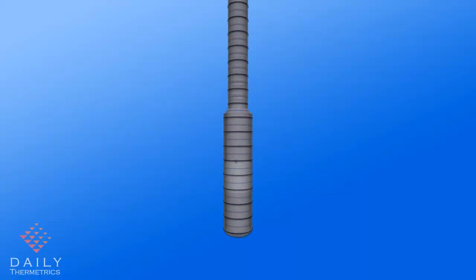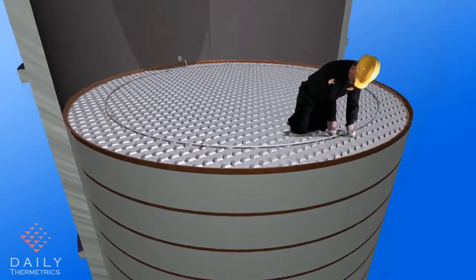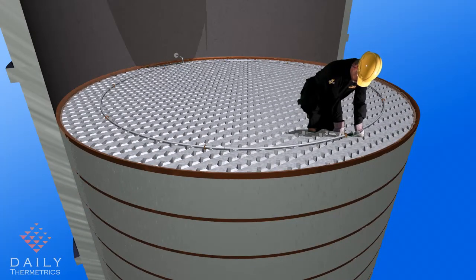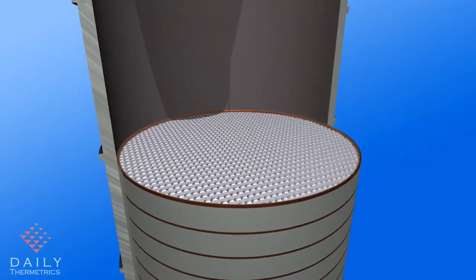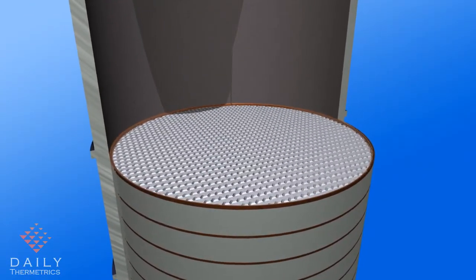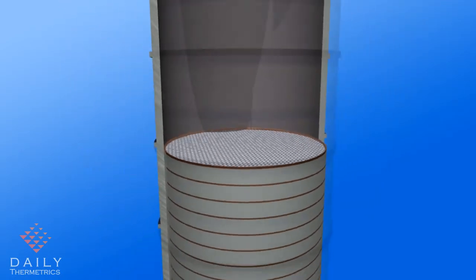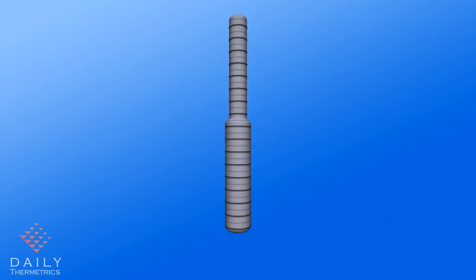Here we see the packed bed section of a distillation tower. In this application, the CatTracker probes are routed against the packing material and secured with tie wire to the packing. The next layer of packing is placed on top. The packing provides sufficient support so no additional supports are necessary. This procedure will recur at various locations as defined by the client.